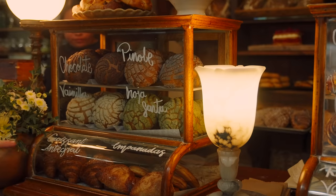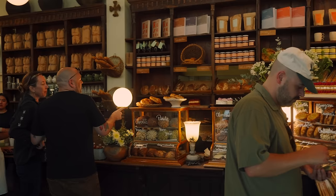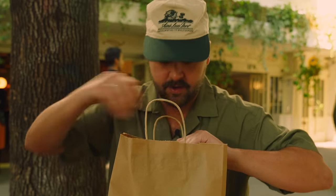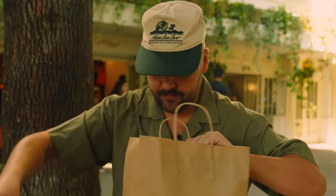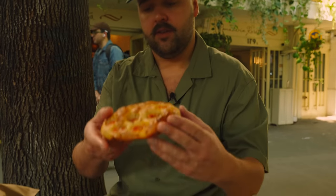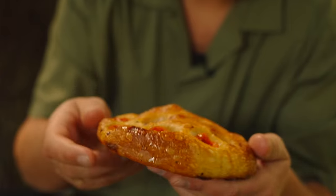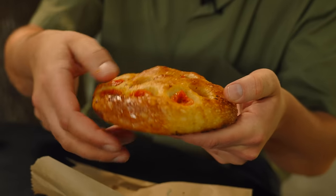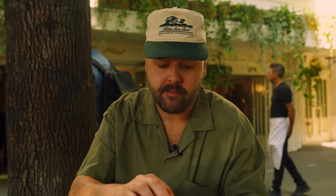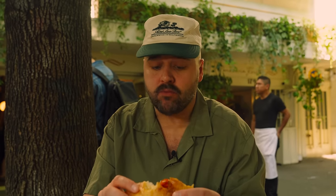We're here at the most popular bakery in all of Mexico City — it's called Panaderia Rosetta. We're going to try a few things. I got a bunch of pastries here, some sweet, some savory — I just said give me your six most popular items. We also have some sandwiches coming. Look at this. How beautiful is this focaccia? Very crunchy. Oh my god, this looks so good. This is fucking good.